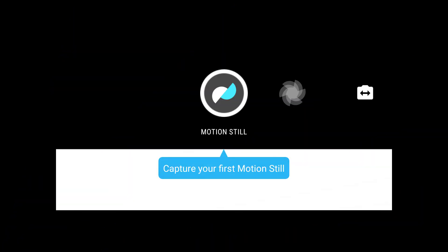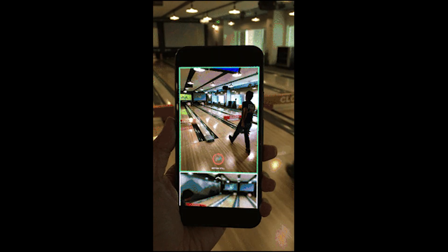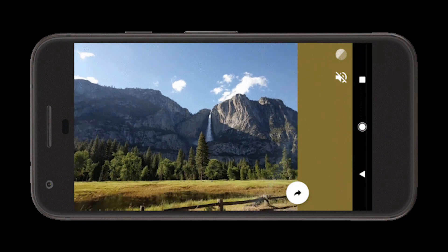Next news is from Google. Google has launched a new app called Motion Stills for Android. It was launched for iOS last year, but now it's available on Android. You can use the app to take live photos — that's a photo along with a small video clip — and you can share that as a GIF or a video.